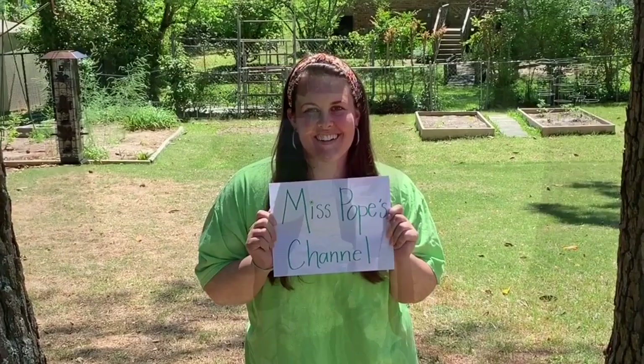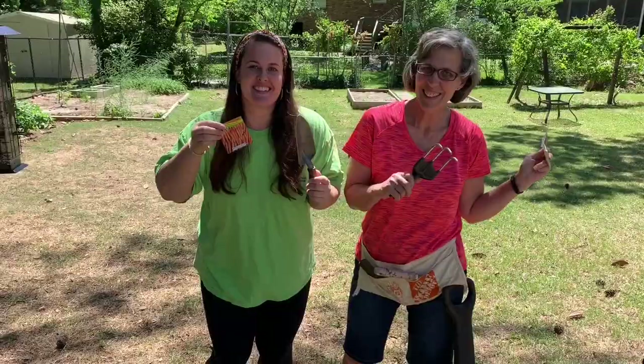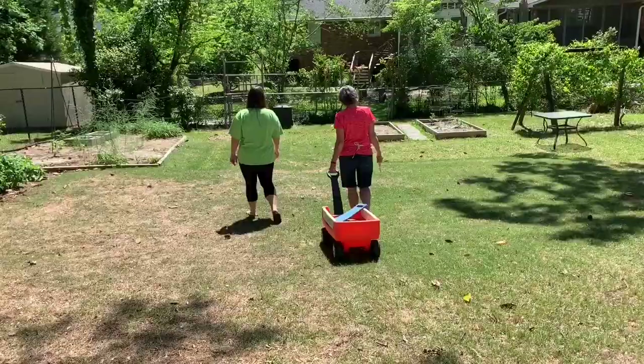Welcome to Ms. Pope's channel featuring Ms. Nancy's garden! Ms. Pope here. Welcome to my channel and for our first ever vlog. As you can tell from the intro, we are going to be following Ms. Nancy's garden. If you have been in my class or are currently in my first grade class — shout out to Forest Lake friends — you know Ms. Nancy is my awesome mother. So let's check out what she's doing in the garden.